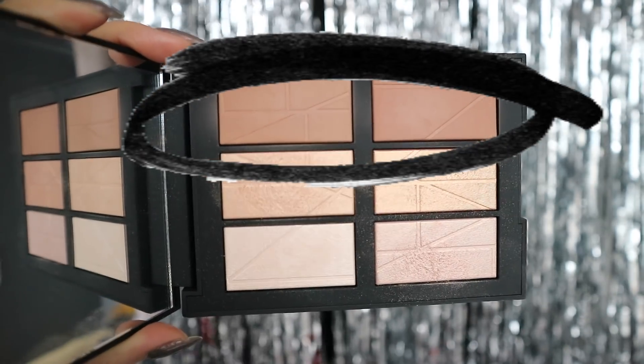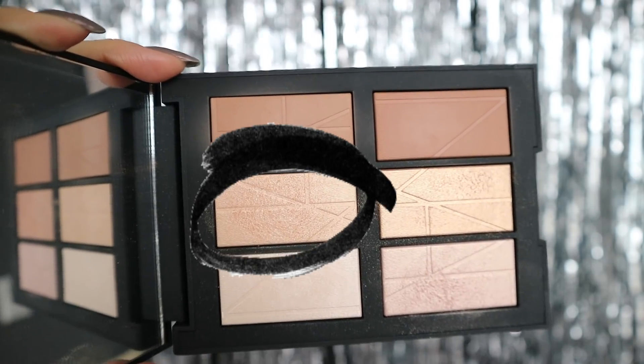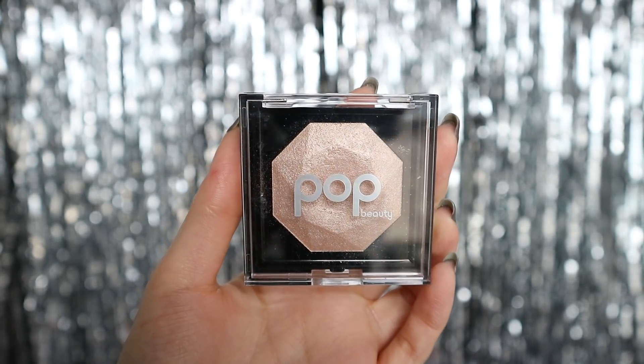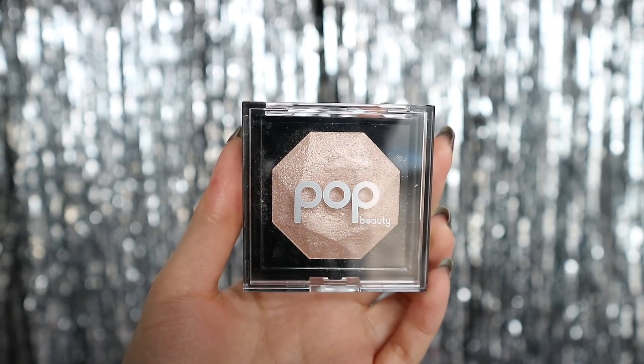I'm mixing the top two colors to contour, then I'm using a Tarte blush to put on the cheeks. I want a little bit of warm tone under my highlighter so I'm picking this semi-warm one from the NARS palette, and then because I am extra and love layering my highlights, I'm using this Pop Beauty one. I have never tried Pop Beauty until today but I really actually like the highlighters.